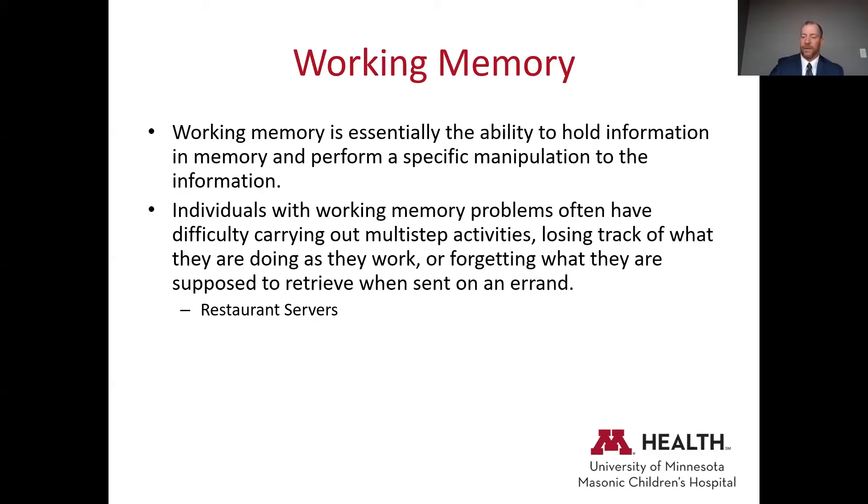We see working memory difficulties in daily functioning too — kids who have difficulty getting started on tasks or forgetting their morning routine. Sometimes that's a working memory problem. A simple intervention might be to write the morning routine on a dry erase board so kids can reference it and walk through the steps more easily.